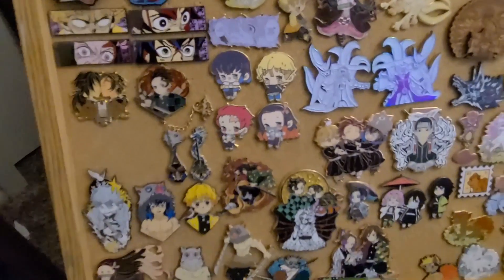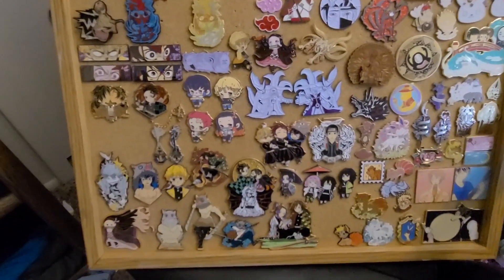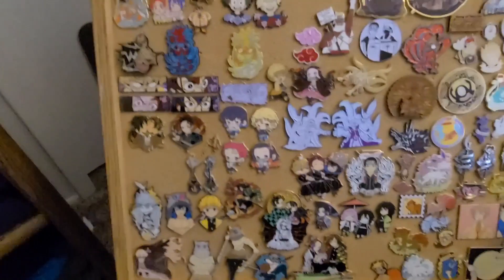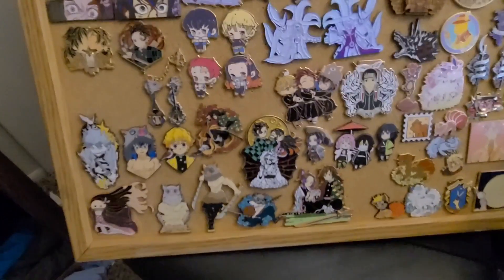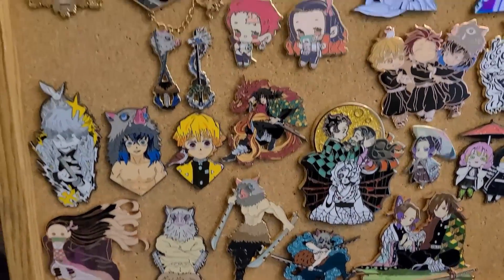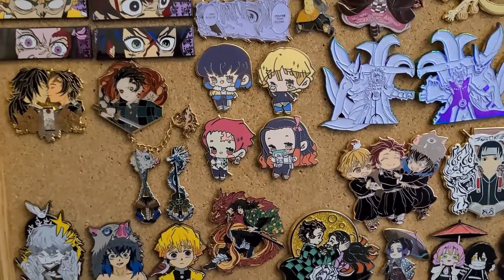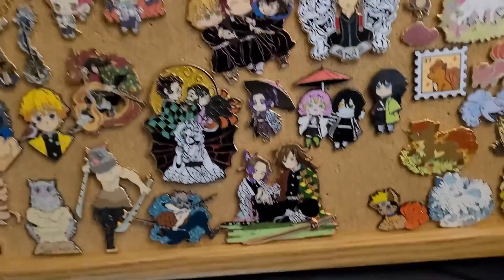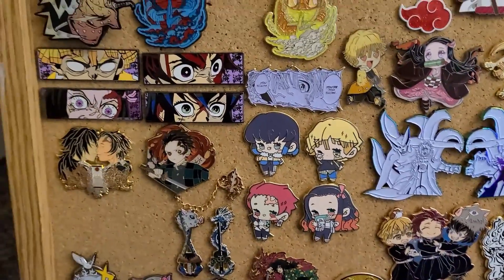Let's go down to the Demon Slayer pins. This is the Demon Slayer collection for the most part — my Naruto stuff is edging into there, which is the problem with having this tiny board. I try to stick mostly to the main four characters in the show, so you're mostly going to see Tanjiro, Nezuko, Zenitsu, and Inosuke on these boards. Yes, you'll see a few things with Giyu and the other Hashira, but for the most part I try to stick with the main four.